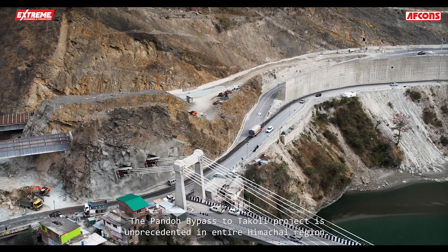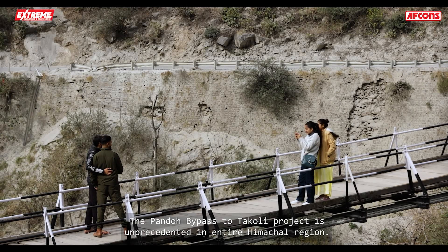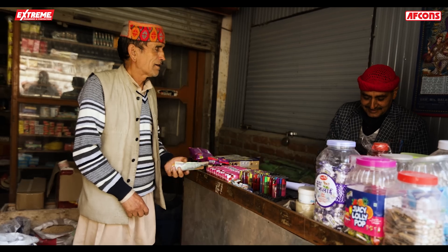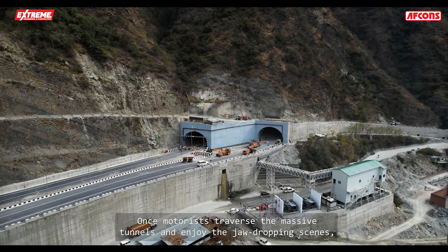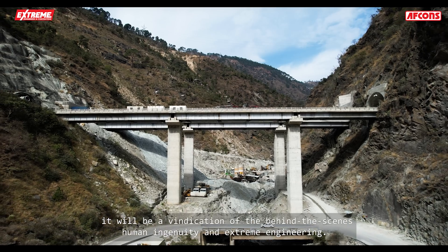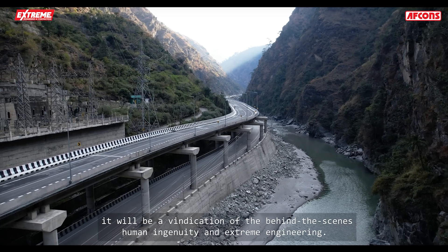The Pandore bypass to Takoli project is unprecedented in the entire Himachal region. Once motorists traverse the massive tunnels and enjoy the jaw-dropping scenes, it will be a vindication of the behind-the-scenes human ingenuity and extreme engineering.